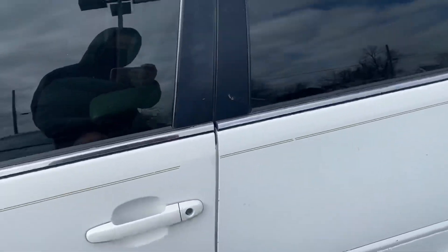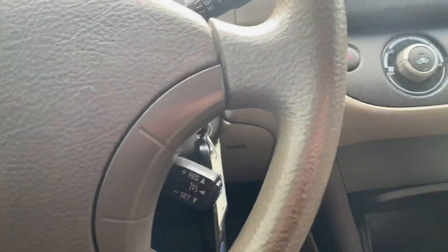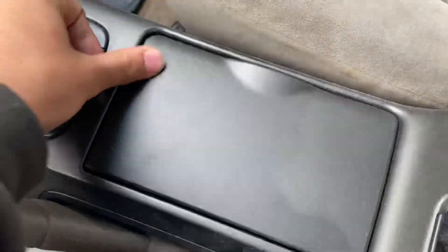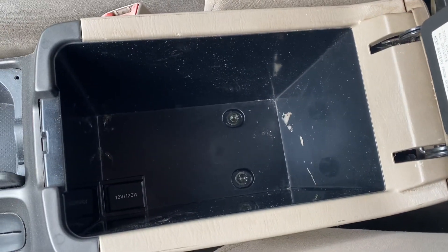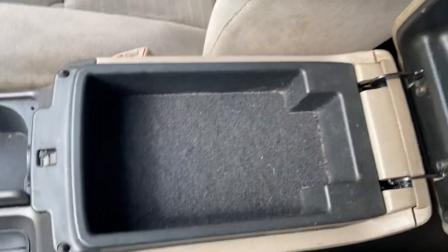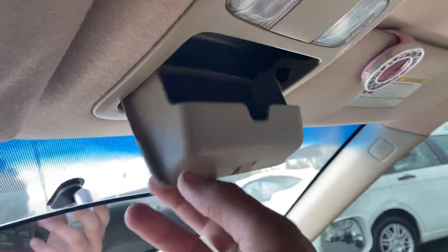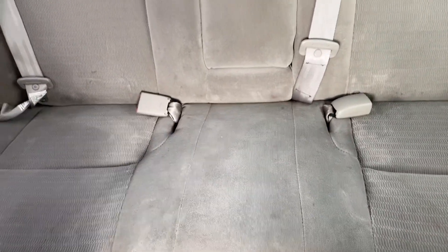On the inside, it's got the tan cloth interior as previously mentioned, 109,000 miles. There's a little storage compartment here with a 12-volt plug, a cup holder with a little cover for it, and the glove box has a very large storage space. The center console has another 12-volt plug down there as well as a little storage compartment, and there's a sunglass tray up top.